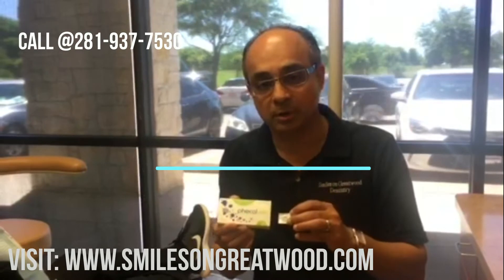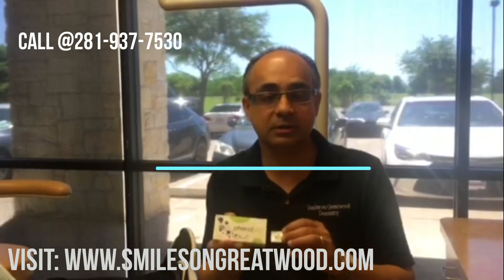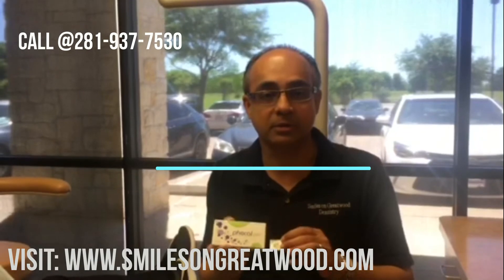I encourage you to go and visit our website and find out more about this. Once again, it's smilesongreatwooddentistry.com. Visit the services section and there's a small article about this. Thank you.